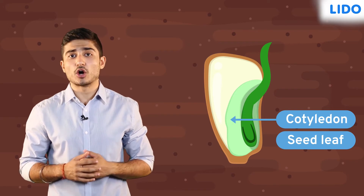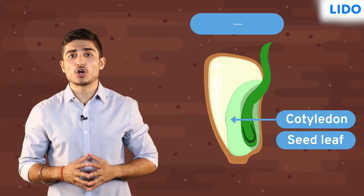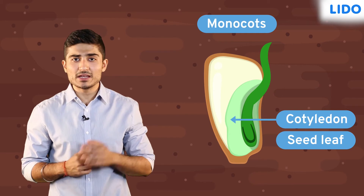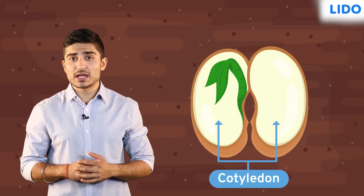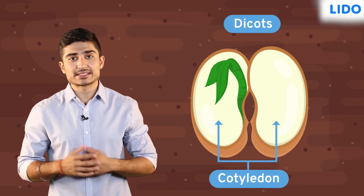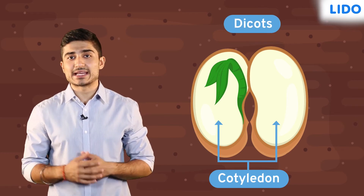Some seeds have a single cotyledon or seed leaf. Such plants are called monocots, where mono means one and cot stands for cotyledon. Some seeds have two cotyledons — such plants are called dicots, where di stands for two and cot again stands for cotyledon.